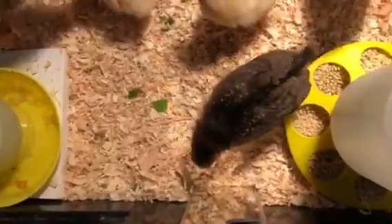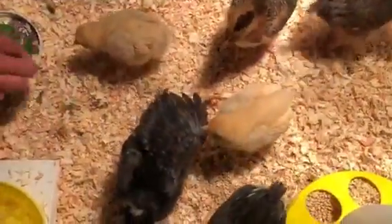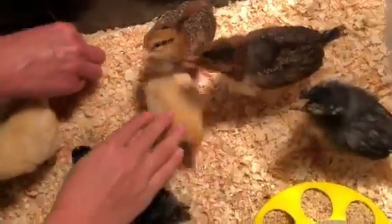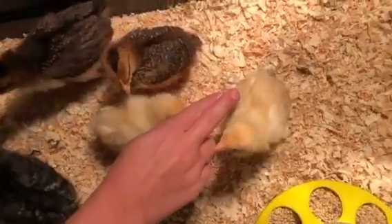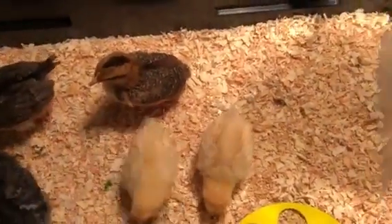Now let me introduce them. This little guy — she's a buff Orpington and her name is Willa. Her name is Willa. She's also a buff Orpington and her name is Quincy. They're both one week old, but all the others are too.